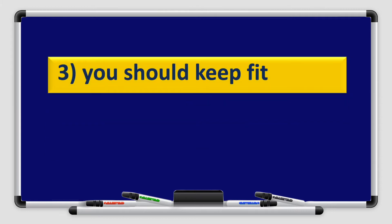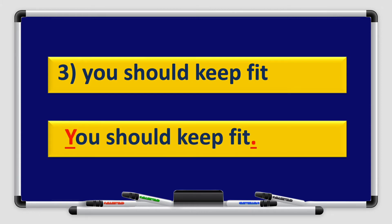Number 3: You should keep fit. Use the correct punctuation mark to punctuate the sentence. Well done, boys and girls. Excellent! We used capital Y because it is the beginning of the sentence, and a full stop at the end of the sentence.